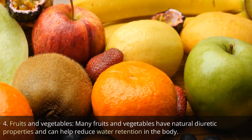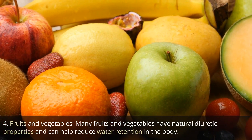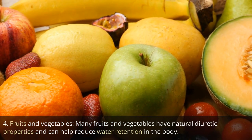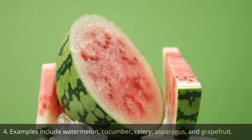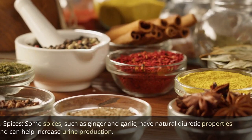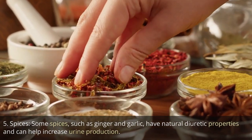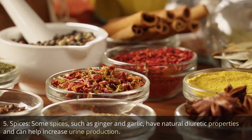4. Fruits and vegetables. Many fruits and vegetables have natural diuretic properties and can help reduce water retention in the body. Examples include watermelon, cucumber, celery, asparagus, and grapefruit. 5. Spices. Some spices, such as ginger and garlic, have natural diuretic properties and can help increase urine production.